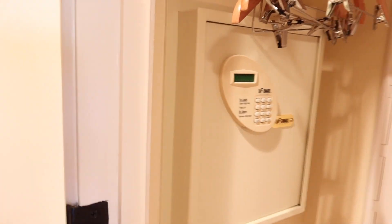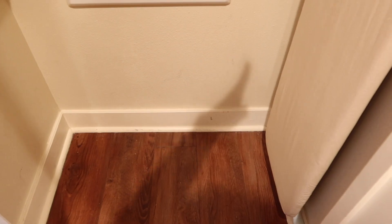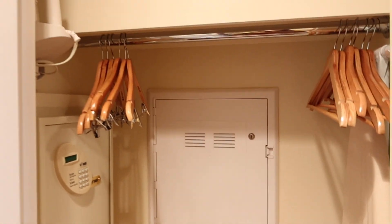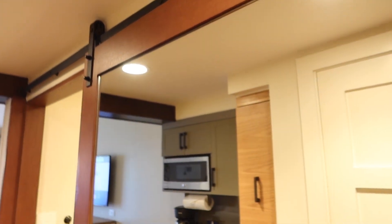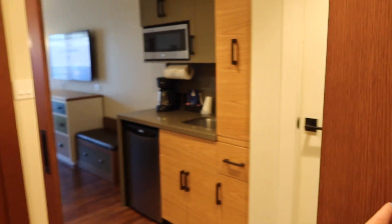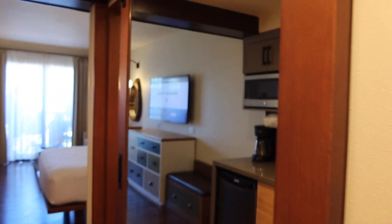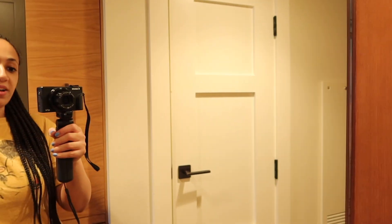Of course you have your safe here to lock up all your valuables, your ironing board, hangers, and iron. There's pretty decent floor space — you could probably fit two large suitcases in this little spot. And then over here we have a full-length mirror, and what I like about this is it's actually a barn door, which fits very well with the theming.